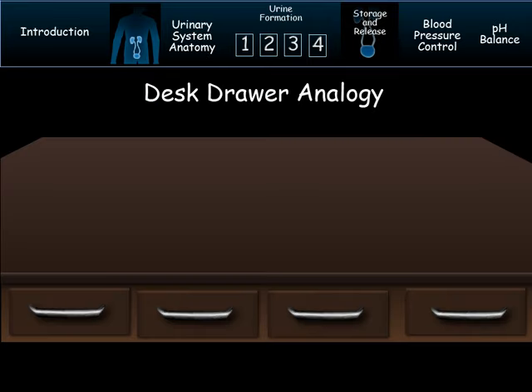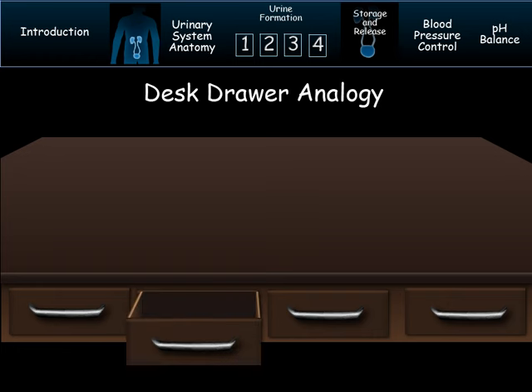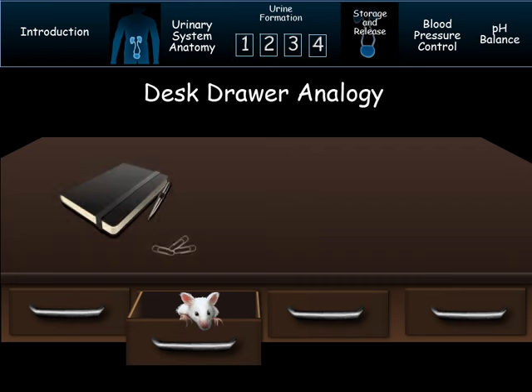One of the best analogies for kidney function is called the dust drawer analogy. Suppose you need to clean out a desk drawer — there are basically two ways you could do it. You could open the drawer and start picking out the stuff you need to get rid of, and everything left is good. Alternatively, you could dump everything onto the top of the desk and then put the good stuff back into the drawer. That's how the kidneys clean the blood. Plasma is dumped into the nephron and then the good stuff is pulled back into the blood vessels. The rest becomes urine.